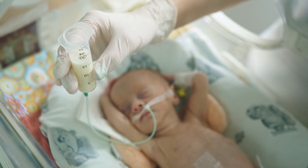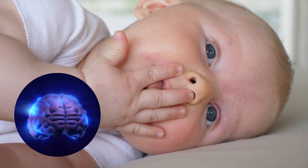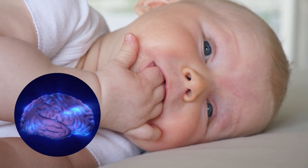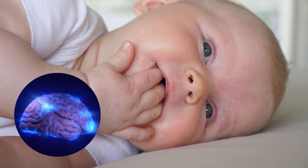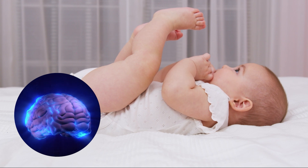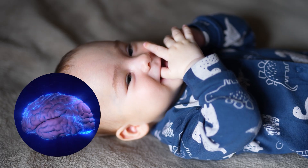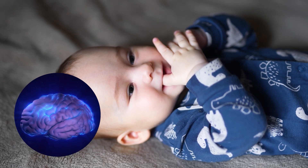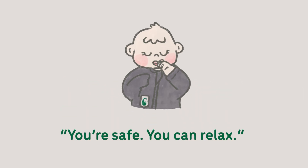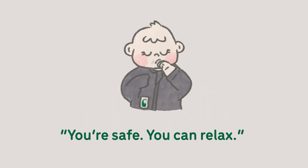It's a small reflex with a big impact. Each little suck — even the ones that seem aimless or sleepy — is like pressing save on your baby's developing brain. It sharpens sensory processing, fine-tunes motor control, and helps babies regulate their own emotional states. It's also a cue to the nervous system that says, 'You're safe. You can relax.' And over time, that sense of safety supports better focus, calmer behaviour, and stronger learning.